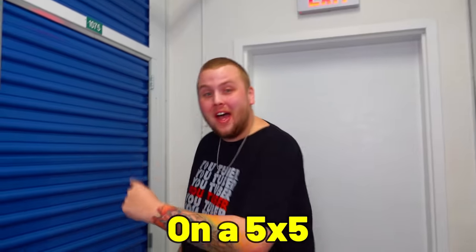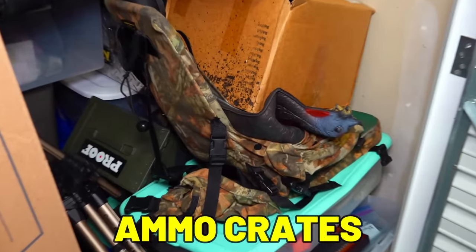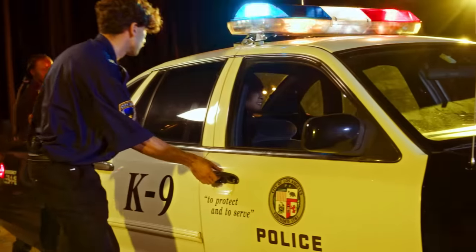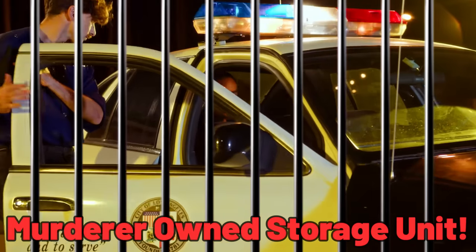We just drove 800 miles and spent $2,000 on a 5x5 abandoned storage unit. This storage unit was full of gun cases and ammo crates, so we figured it was worth the chance. Little did we know we'd be getting into a murderer's owned storage unit.